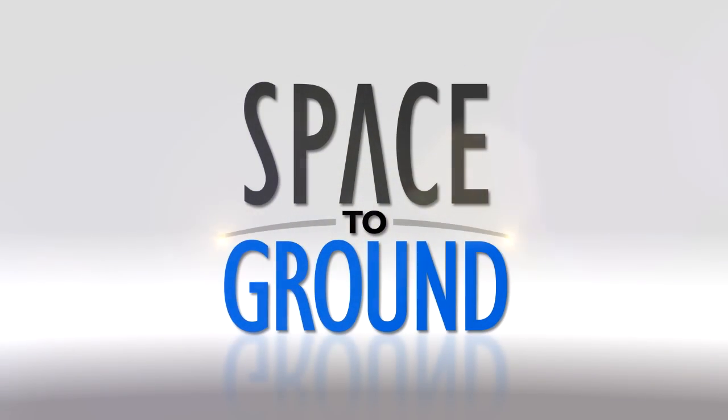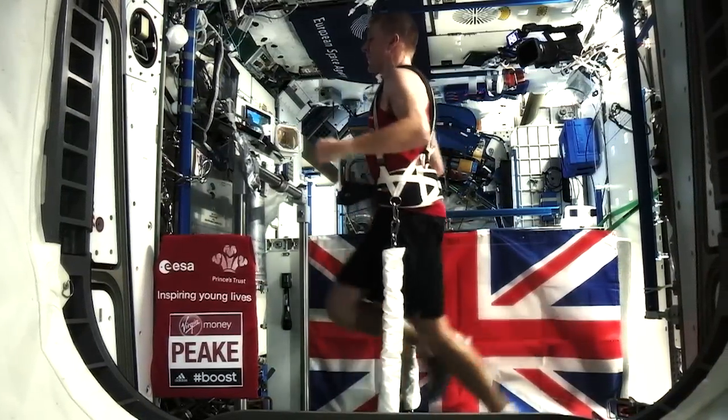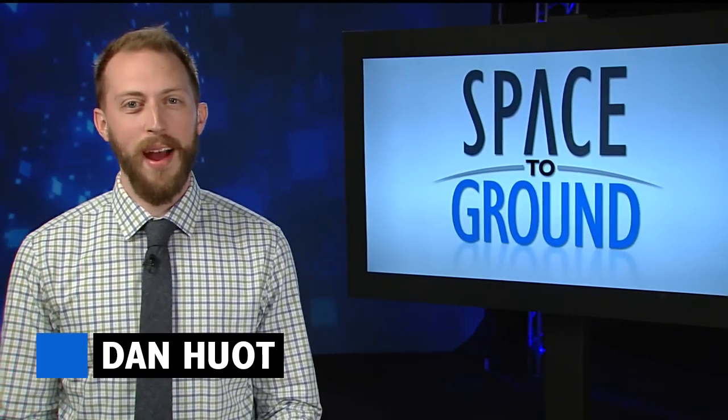Houston Station on Space to Ground. Run, Tim! Run! Welcome to Space to Ground. I'm Dan Hewitt.